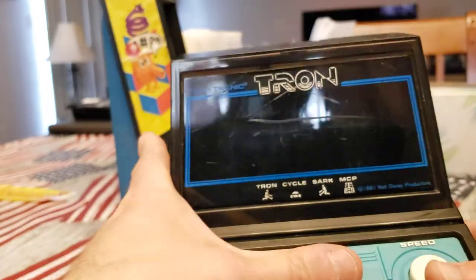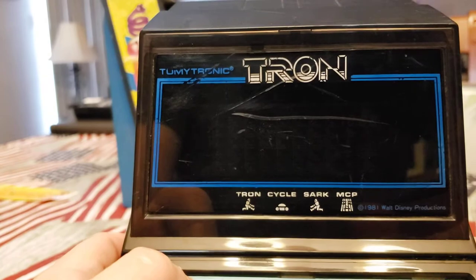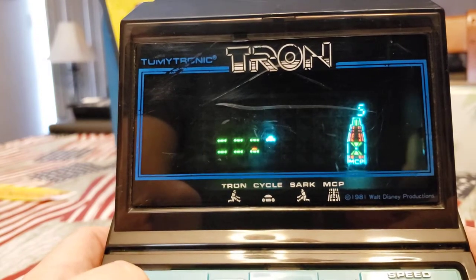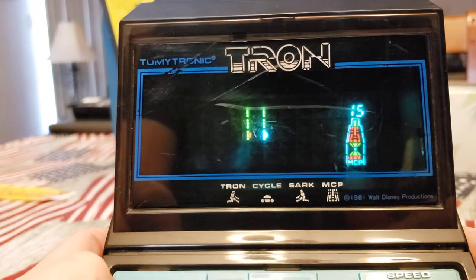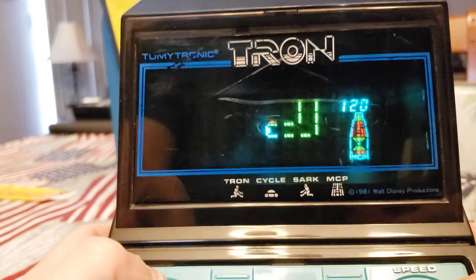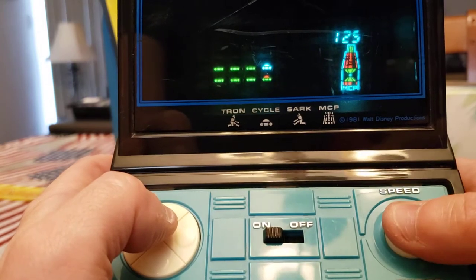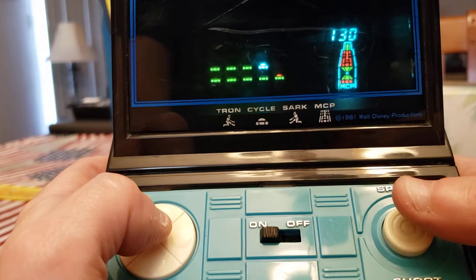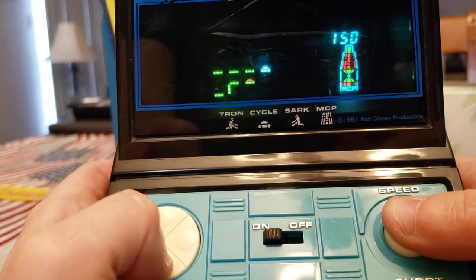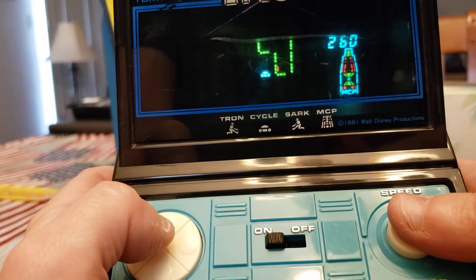So here comes Tron. Let's turn this on. Entering the world of Tron. This game is set up in three different little mini-games. The first one's the iconic light cycle scene. You hold down the speed button and you've got to cut this guy off — there you go, got him. You'd just push the direction at the right moment. You can alternate your speed here — it adds a little bit of gameplay panache. I mean, this was really neat at the time. This game's 39 years old.